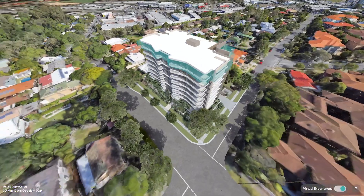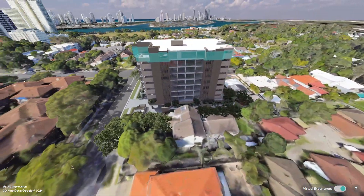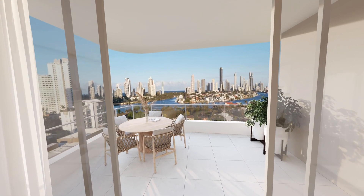It's a development that we've just recently released in Southport. It's 54 apartments, residential only, boutique, on top of a hill with some beautiful views. There are seven units per floor — a combination of two-bedroom, two-bedroom-plus-study, and three-bedroom apartments.